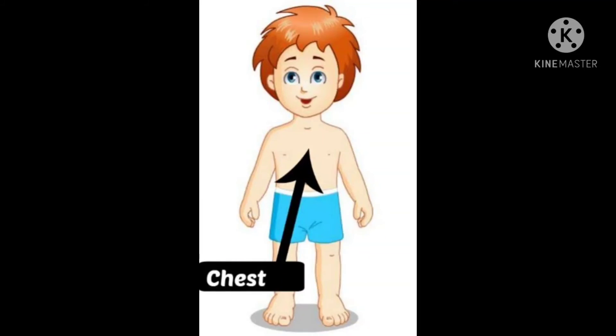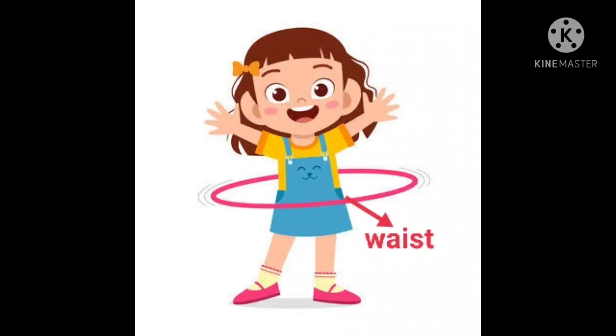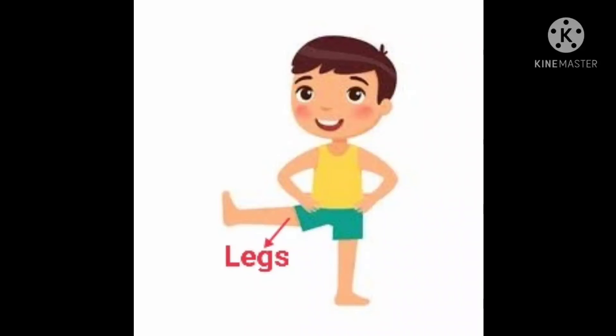C H E S T, chest. Our chest provides support to our heart and lungs. Stomach. Whatever we eat goes in our stomach. Stomach. W A I S T, waist. Our waist helps us to shake our body.